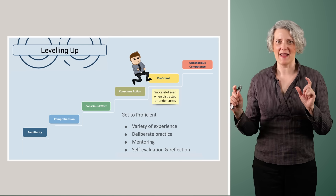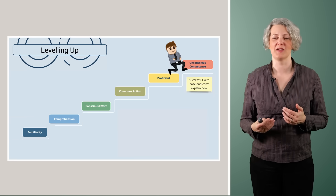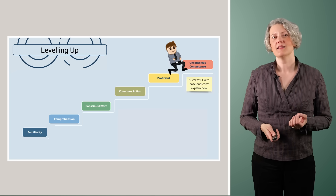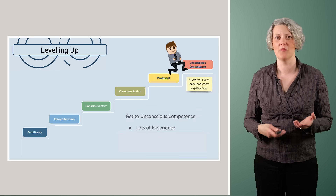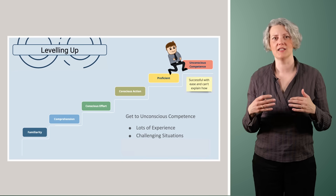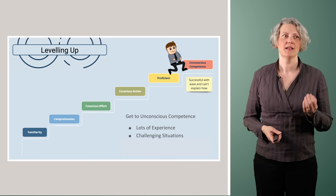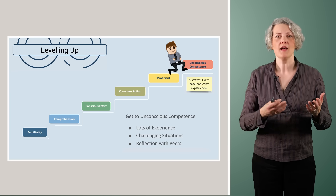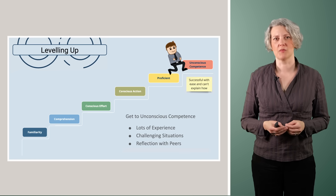Beyond proficient is the ultimate: unconscious competence. This is where you're so good at this skill you can't really remember how you're doing it — you're successful and you can't explain what it was you did. It's become second nature. Getting to unconscious competence, if that's a goal, happens over a long period of time with a lot of experience and self-reflection on how you've faced challenging situations. At this point it really helps to get a peer — someone at a similar level — to reflect back to you what they've seen you doing, so you can think it through and make it part of your future practice.